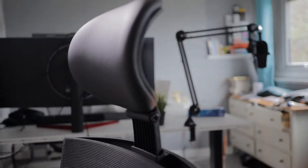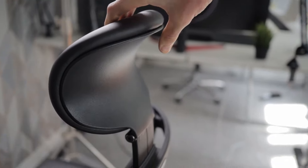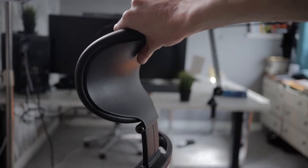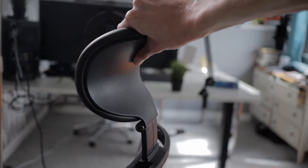Overall, there isn't much to complain about with this chair. The only concern is the adjustable lumbar support feeling a little plasticky, but after a good month of use I don't feel like it's going to break, and it really does help adjust the lumbar height to suit your needs. Another feature I would have loved is a metal base, but you can't buy everything at this price.